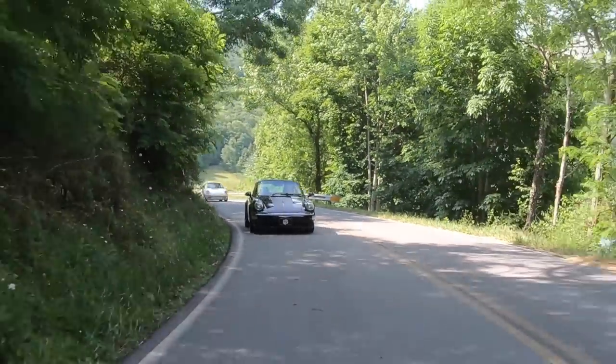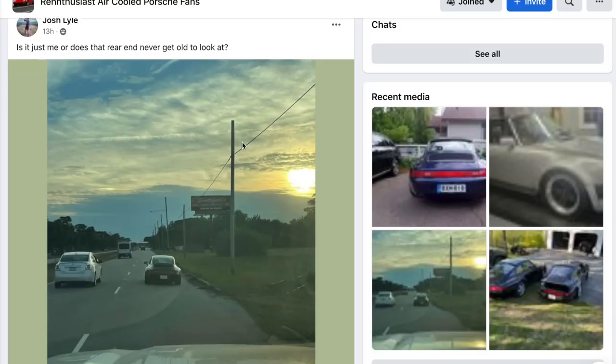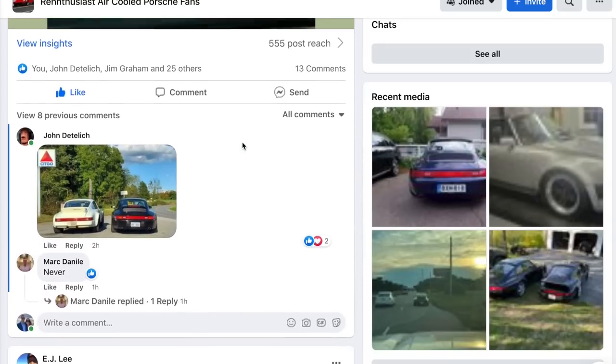I'd also like to invite you to come jump in my Facebook group, Renthusiast Air-Cooled Porsche Fans. Guys are constantly talking air-cooled 911 in there. So with all that out of the way, let's jump into the main event.